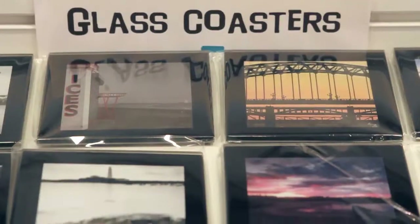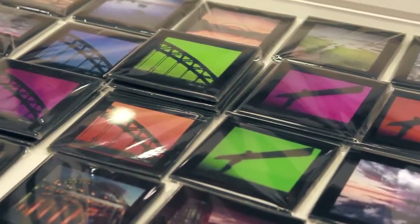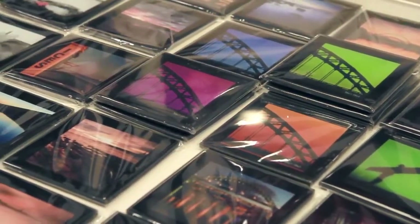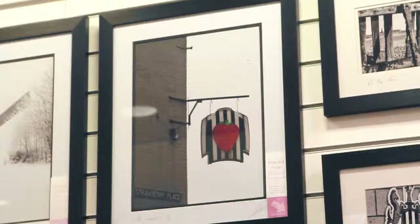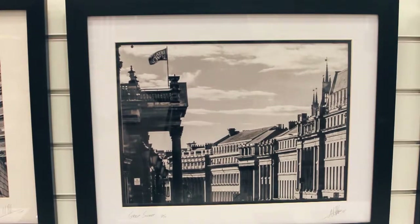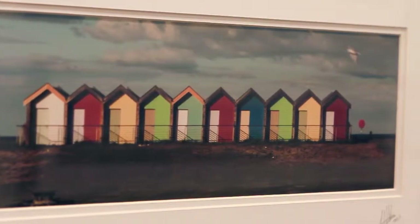Our My North Tyneside offer for My North Tyneside users is a free coaster with every framed image that you purchase for the next two weeks. The coasters are worth £5, so it's not a bad offer. This week, if you click the link in the description below, you will be entered into a competition to win any of our 20x16 limited edition photographs valued at £60. The choice is yours — good luck.